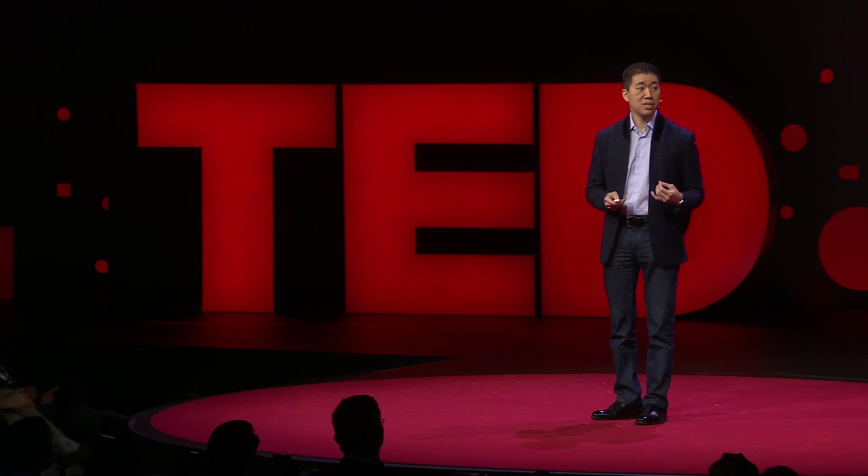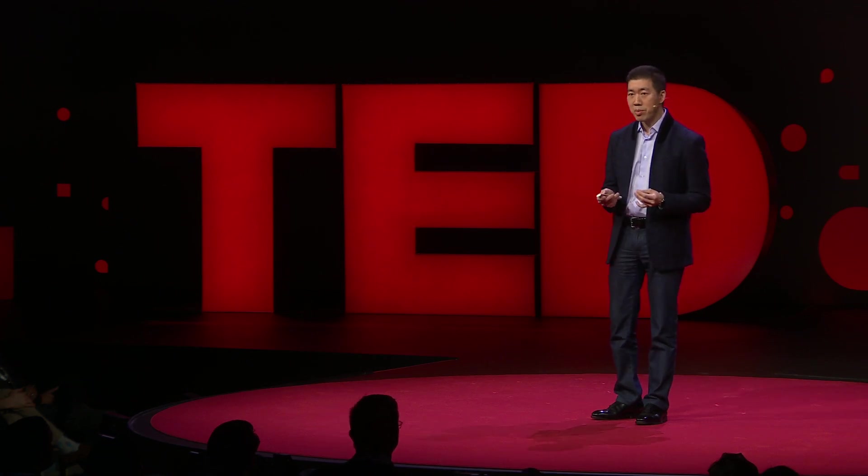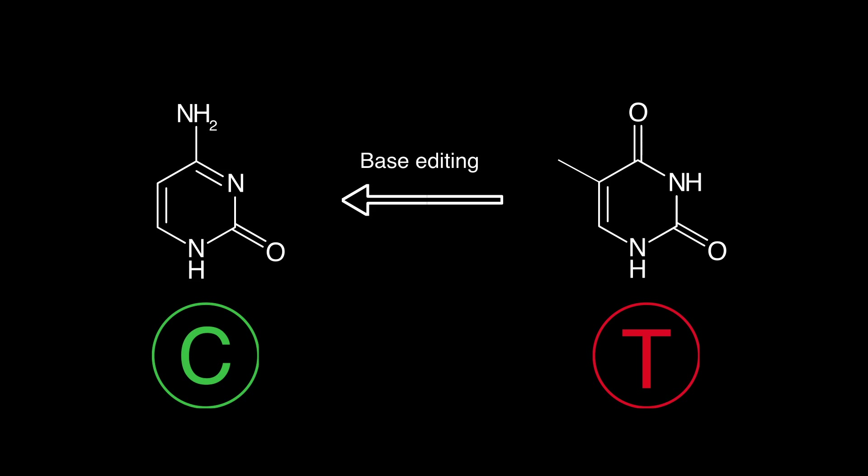Throughout the history of medicine, we have not had a way to efficiently correct point mutations in living systems — to change that disease-causing T back into a C. Perhaps until now, because my laboratory recently succeeded in developing such a capability, which we call base editing.